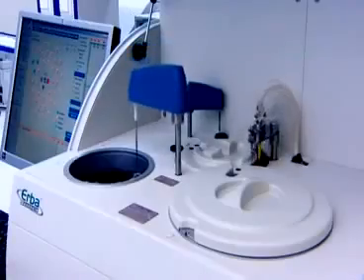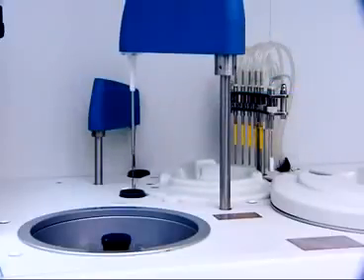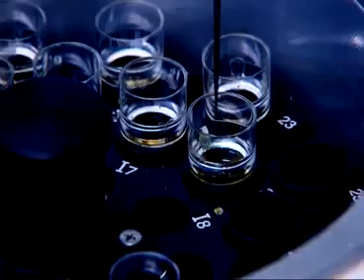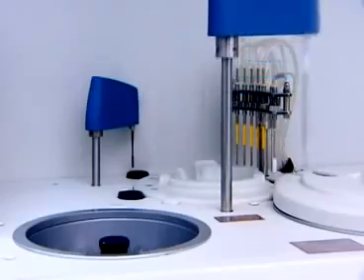The pipetting arm of the XL200 pipettes both samples and reagents with precision, guaranteed for volumes between 2 µl right up to 300 µl in increments of just 0.2 µl.